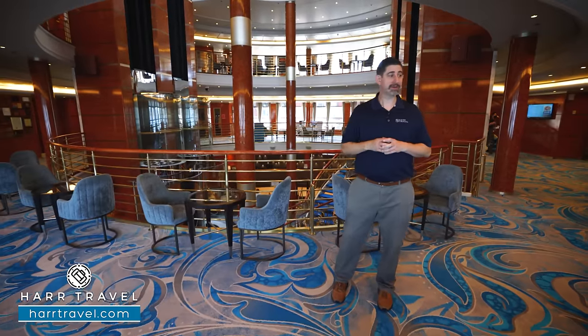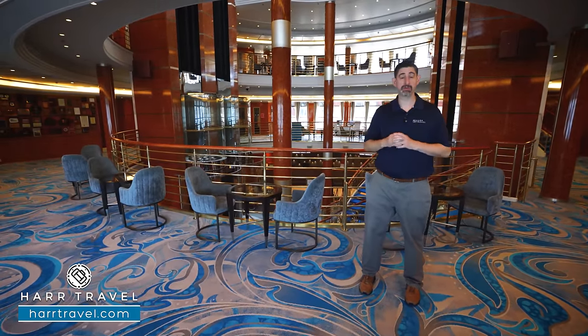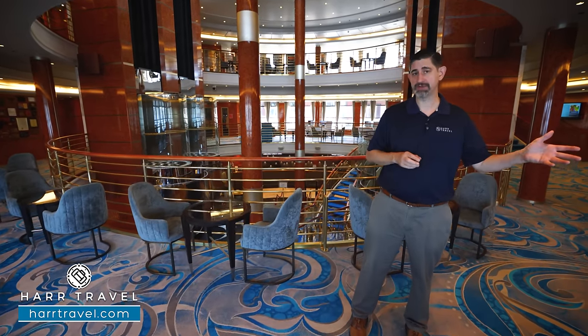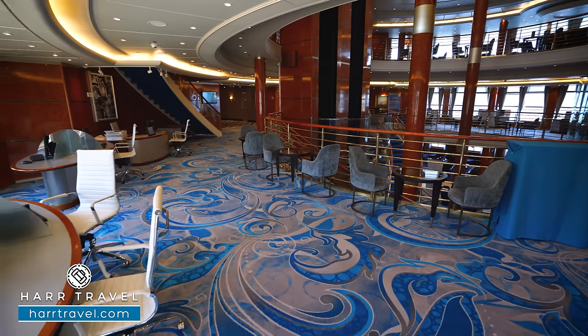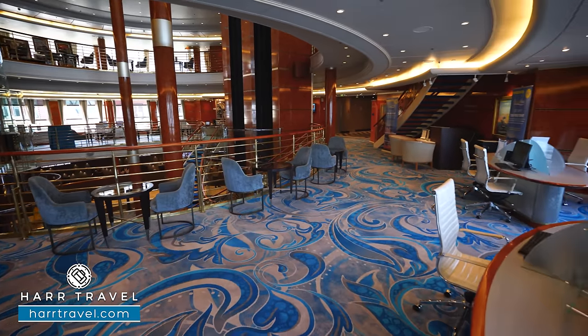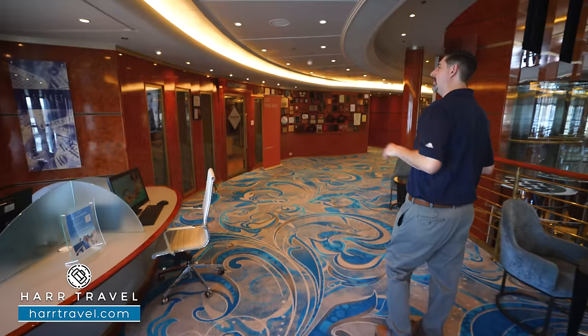On deck six of the atrium, you're going to find the Cruise Next desk. This is a great place to stop by while on your cruise — you're going to get some special promotions where you can purchase a certificate or multiple certificates, and as soon as you get home, we can work with you to apply those to a cruise for special discounts only offered from booking on board. In addition to that, you're going to find the internet cafe and internet stations so they can assist you with questions regarding that, and you can also stop by to utilize their computers.